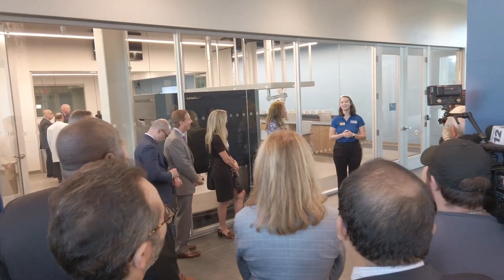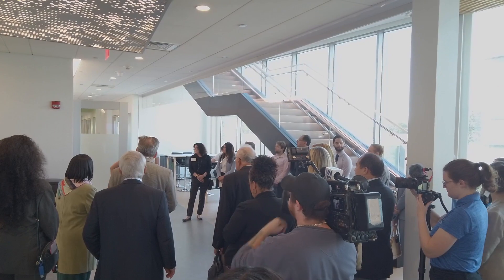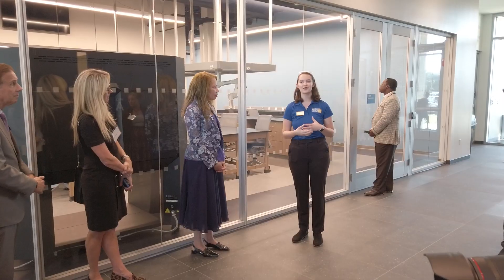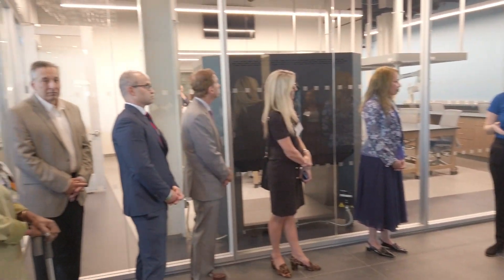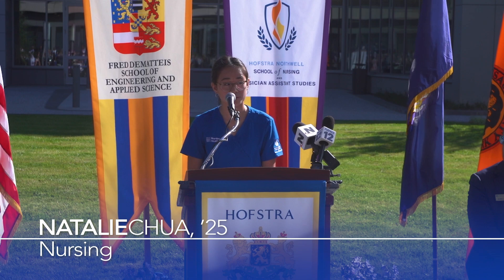Hofstra University is helping pave the way for me and every student who has an innovative mindset to make our dreams a reality. The Science and Innovation Center is more than just a structure — it's a symbol of Hofstra's commitment to excellence in health care. Together we will shape the future of nursing, one compassionate and capable nurse at a time.